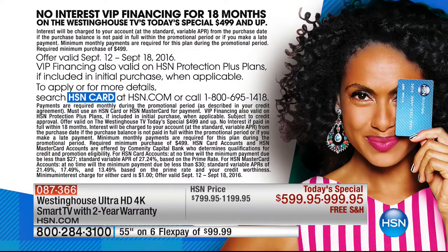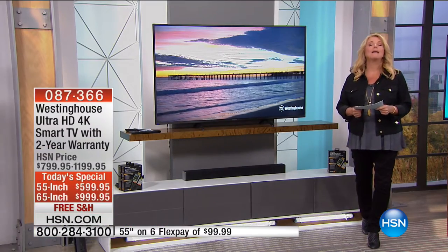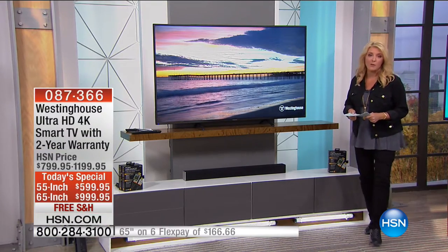Whip out that HSN card. If you don't have one, you can apply online. If you're approved, you get to use it instantly. And by the way — free shipping, because it ain't a teeny box like a pair of earrings.